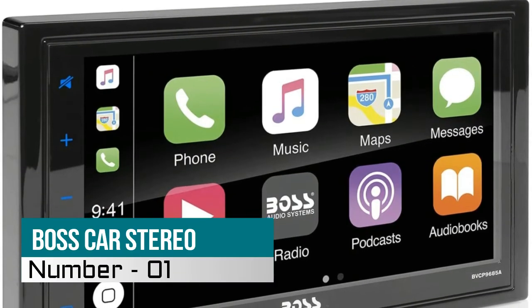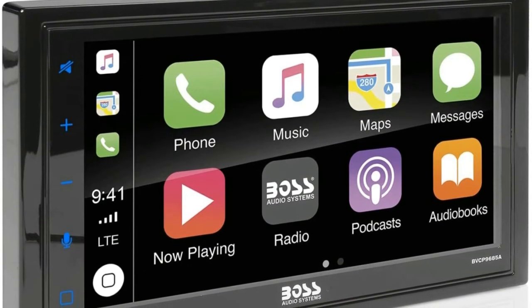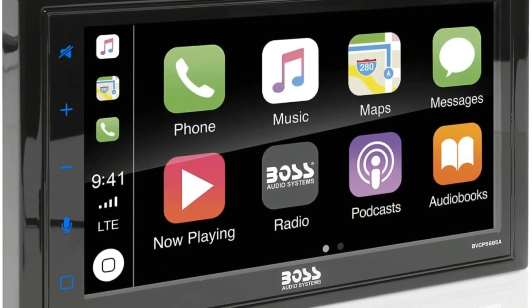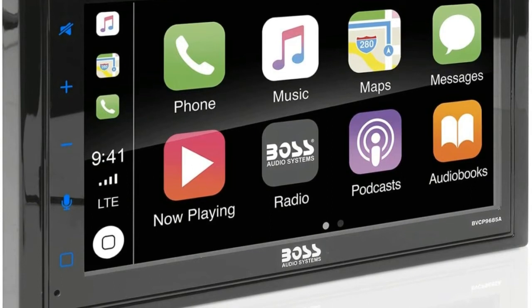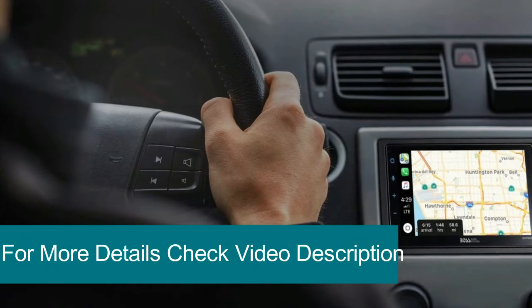1. Boss Android Auto Car Stereo. Access icons on your iPhone by activating Siri voice controls on the touchscreen. Available features include phone, music, maps, text messages, radio, podcasts, and audiobooks. Make your drive more interesting.